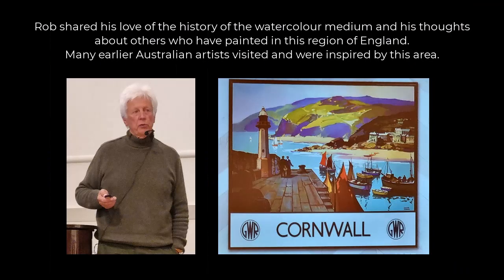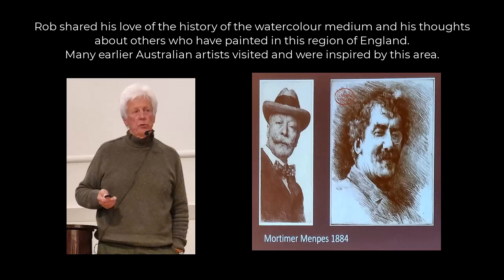He also shared his love of the history of the watercolour medium and his thoughts about others who painted in the region of Cornwall. Many earlier Australian artists visited and were inspired by this place.